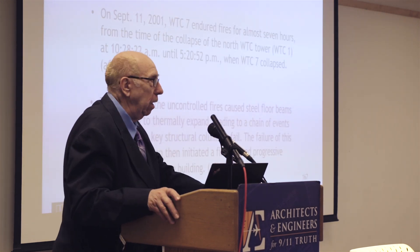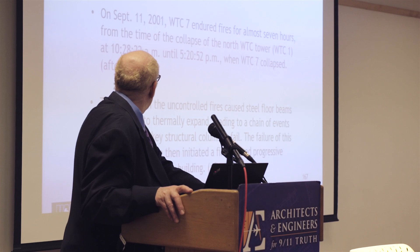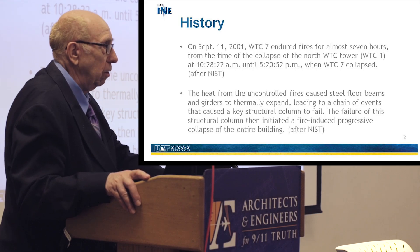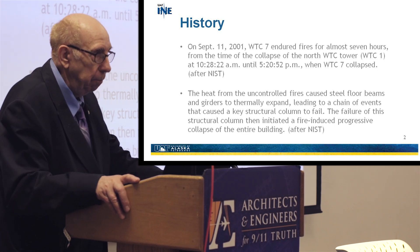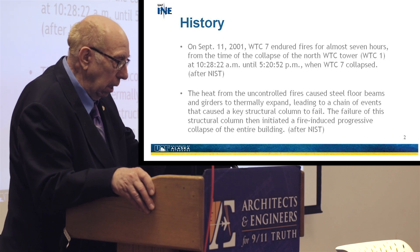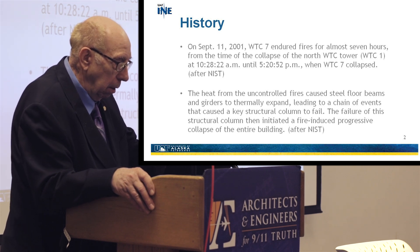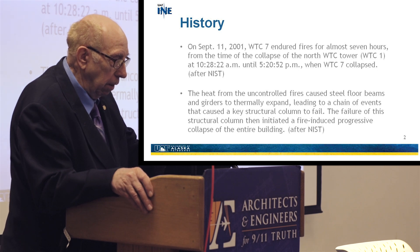A little bit of history, just as a recap of everything we've been seeing today. On September 11, 2001, as we all know, WTC7 endured fires for almost seven hours — from the time of the collapse of the North World Trade Center Tower, WTC1, at 10:28 a.m., until 5:20 in the afternoon, when WTC7 collapsed.